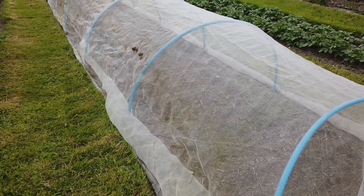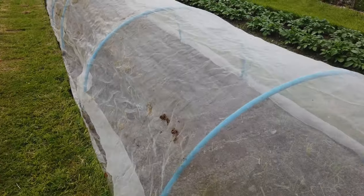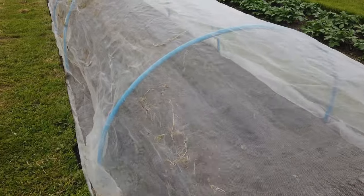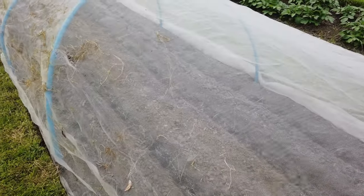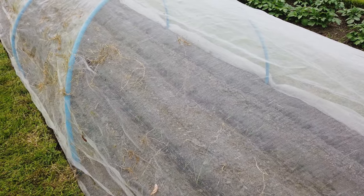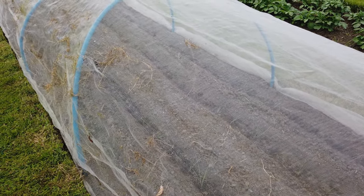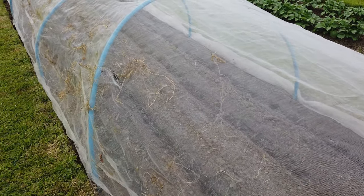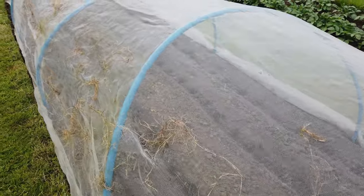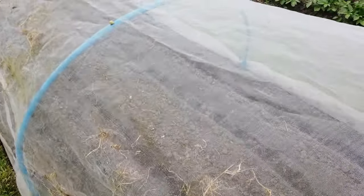These onions at the end of this environment mesh tunnel - we're in it last week - but we've planted our leeks, I think you can see them through there. We've planted them and covered them with mesh, this environment mesh, to try to keep away allium leaf miner.